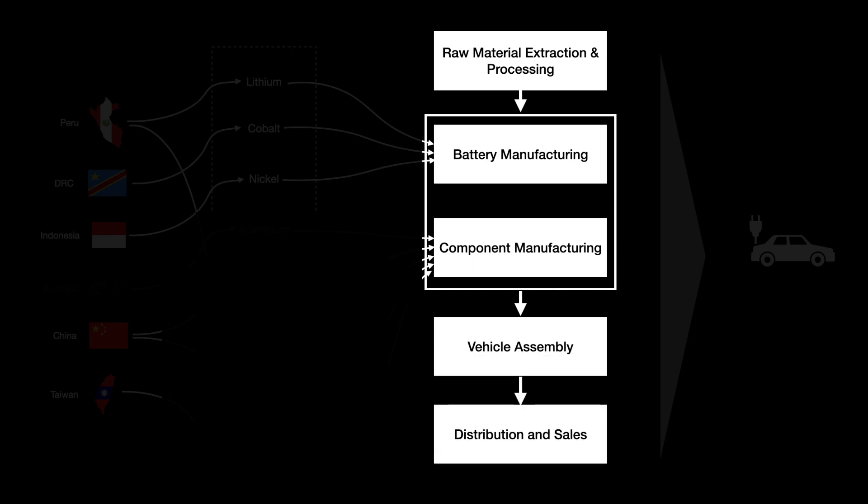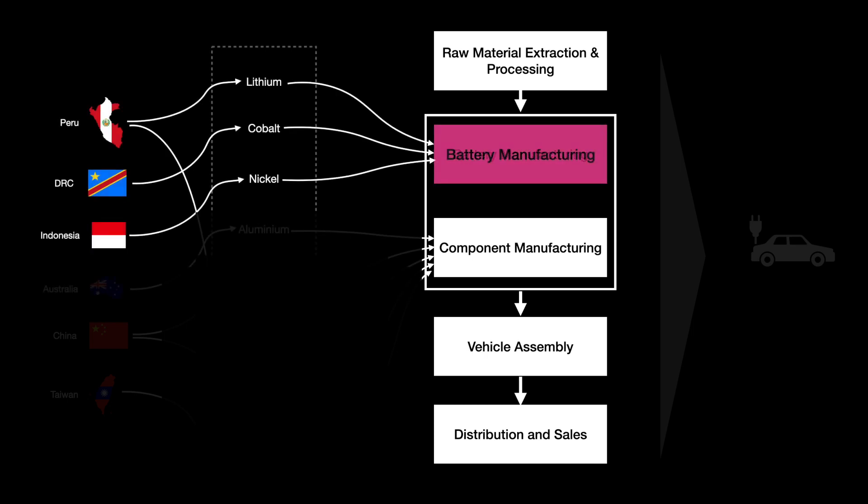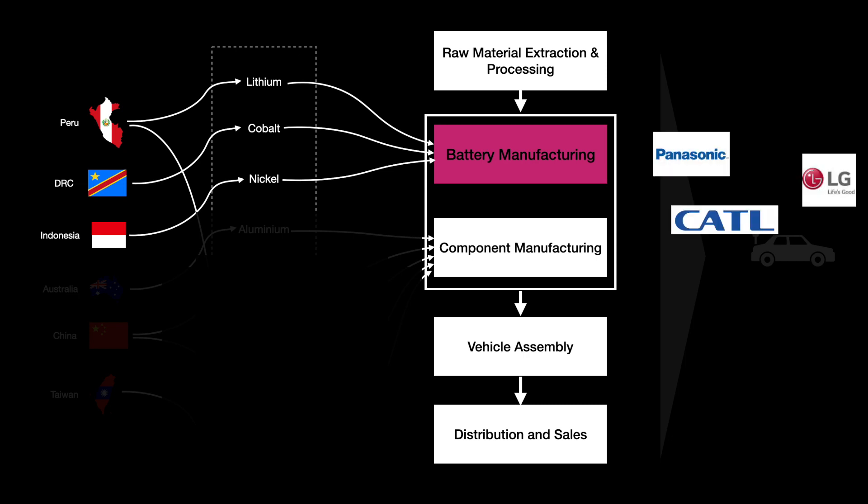The battery production uses raw materials like lithium, cobalt and nickel sourced from Peru, Indonesia and the Democratic Republic of Congo. EV battery manufacturers include Panasonic, LG and CATL.